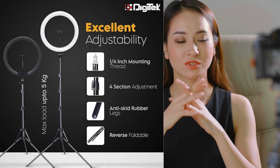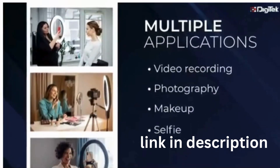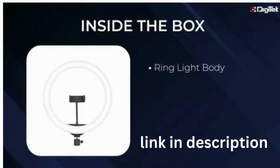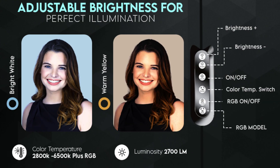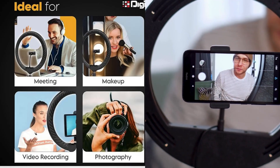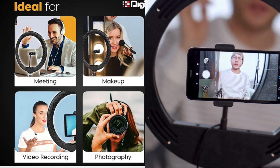The Digitech DRL15C RGB LED ring light is a versatile lighting solution designed to meet the diverse needs of content creators. With 1/4 thread universal mounting, it offers flexibility across various devices. The easy-tight four-section mechanism allows precise height customization, anti-skid rubber legs ensure a secure grip on any surface, and the easy quick-folding feature adds portability for creators on the move.